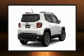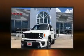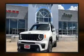Get excited about the 2019 Jeep Renegade. It features four-wheel drive capabilities, a durable automatic transmission, and an efficient four-cylinder engine. A turbocharger further enhances performance while also preserving fuel economy.